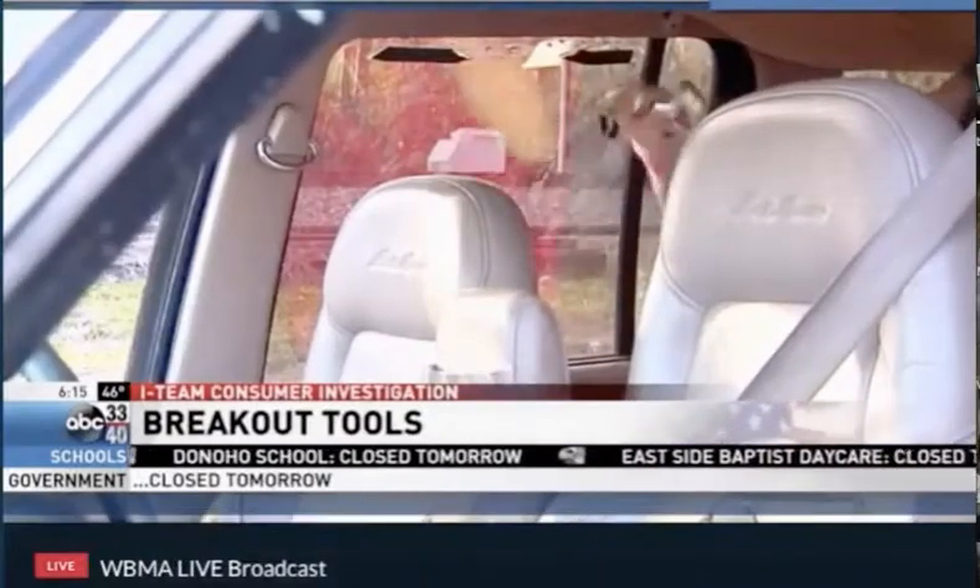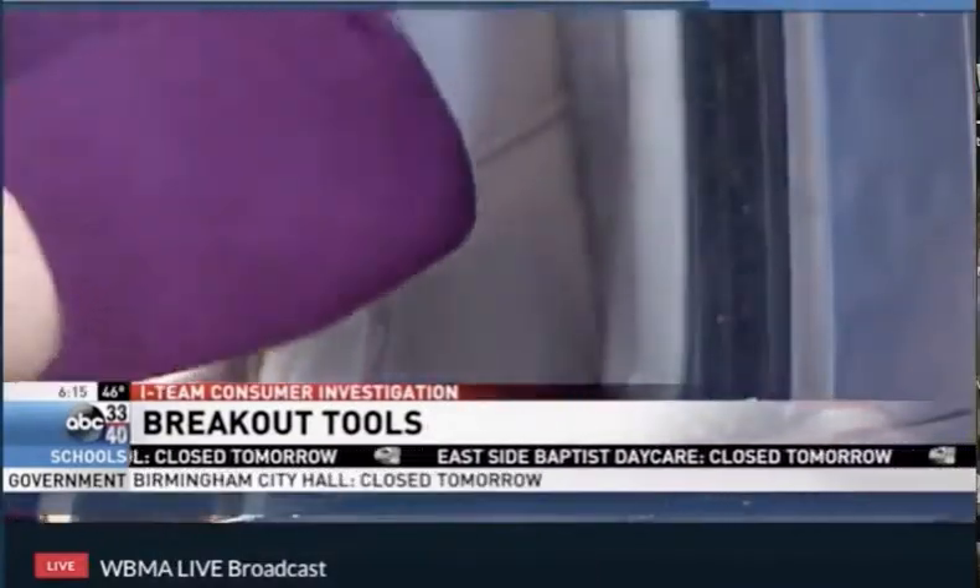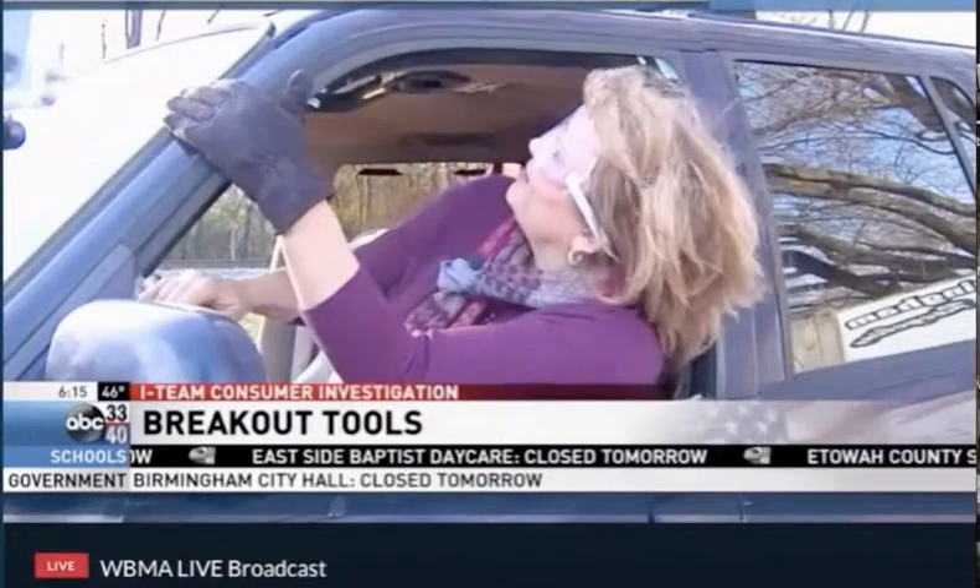We found hits and misses when it comes to breakout gadgets. North Birmingham Truck and Auto Recycling gave us this old vehicle to do our testing.